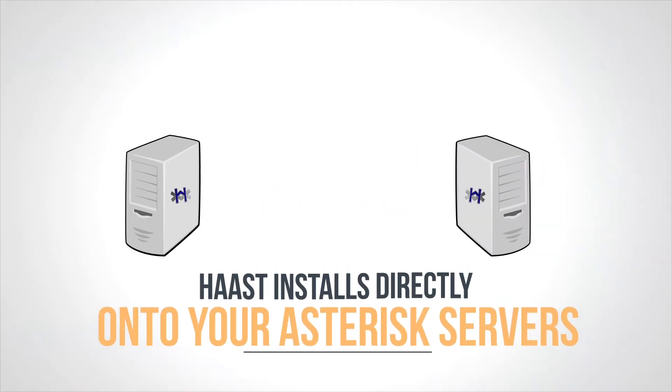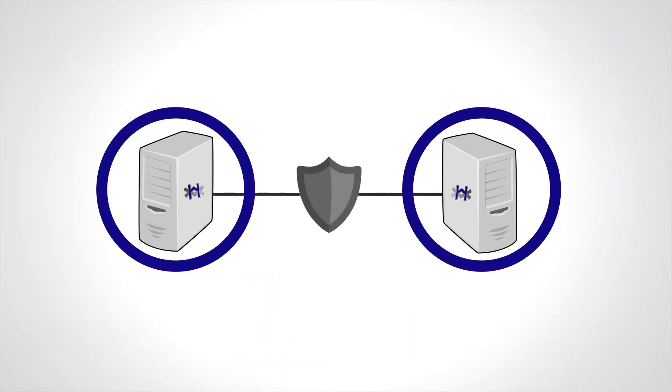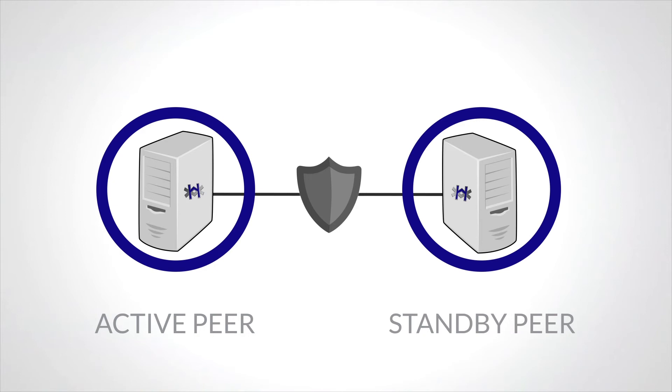HAST installs directly onto your Asterisk servers. It wraps itself around Asterisk and creates a secure connection between the two servers. One server becomes the active peer, and the other server becomes the standby peer.